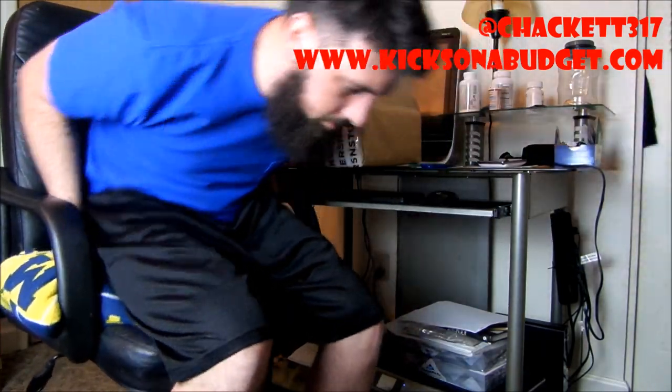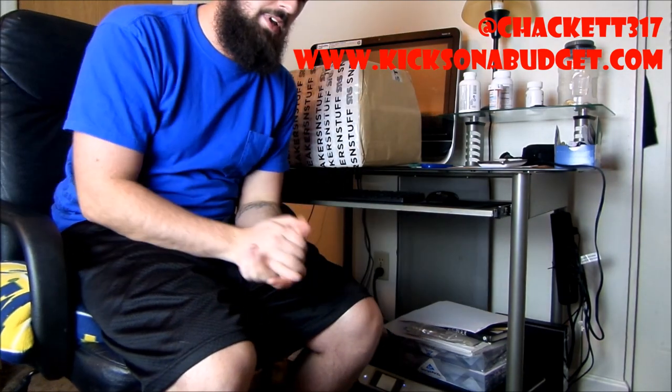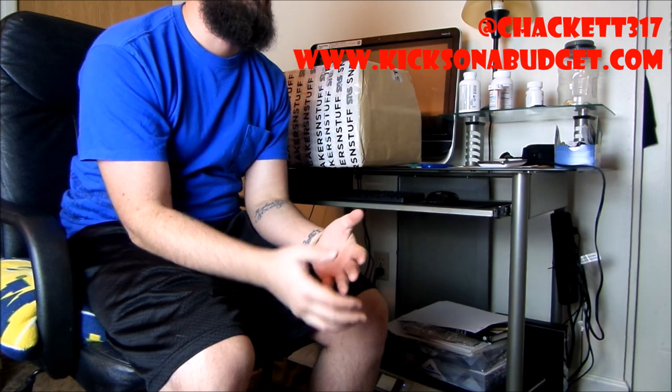Yo, what's poppin YouTube, this is HectorTray17. Got an unboxing but real quick before we get into that, wanted to let you guys know the air freshener raffle is live right now.